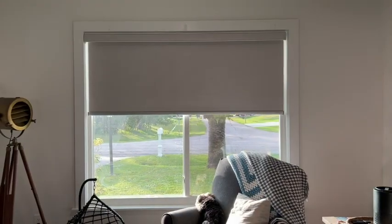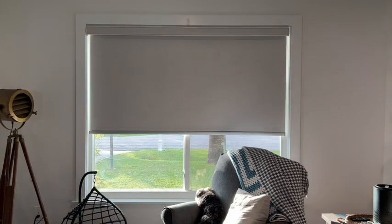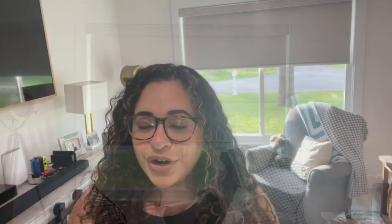Here's a closer look at the beautiful cream color I got. They are super durable fabric, nice and thick, completely blackout, and they're going to last you a really long time. One of my favorite things about these roller shades is how quietly and smoothly they open and close.